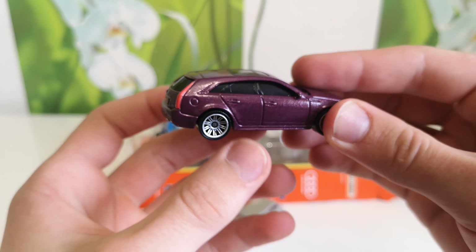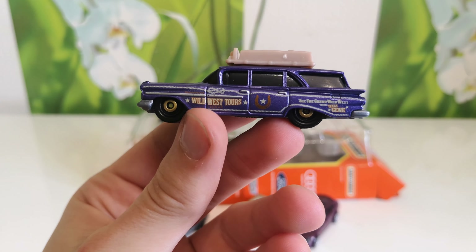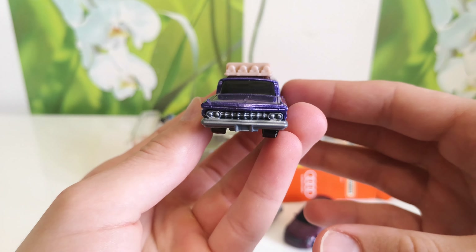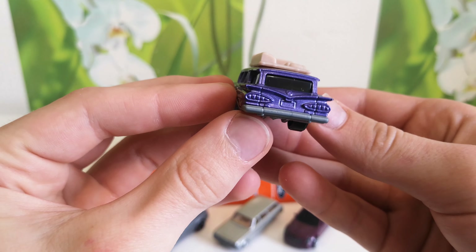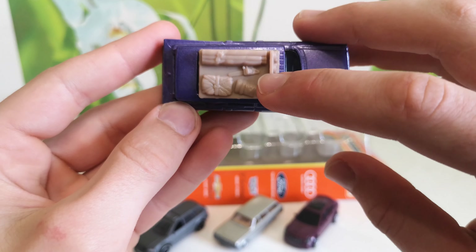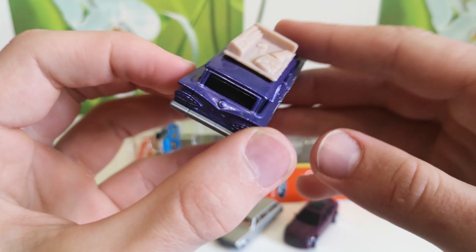It was a very fast car. Let's go to the next one — Chevrolet 1959 Chevy Wagon, just Chevy Wagon, and written 'Wild West' tours. Car in purple once again, and with a chainsaw and some other stuff.